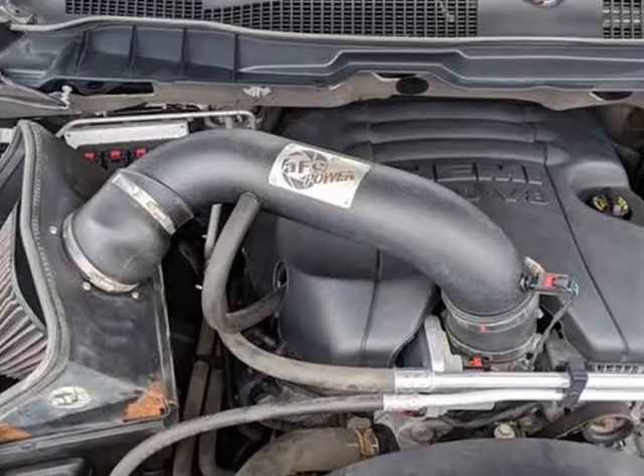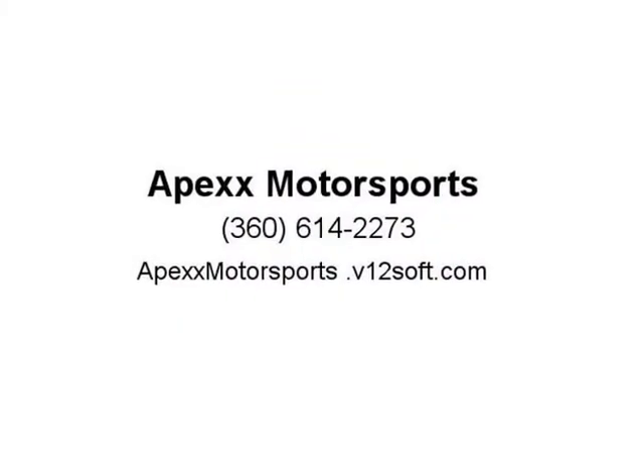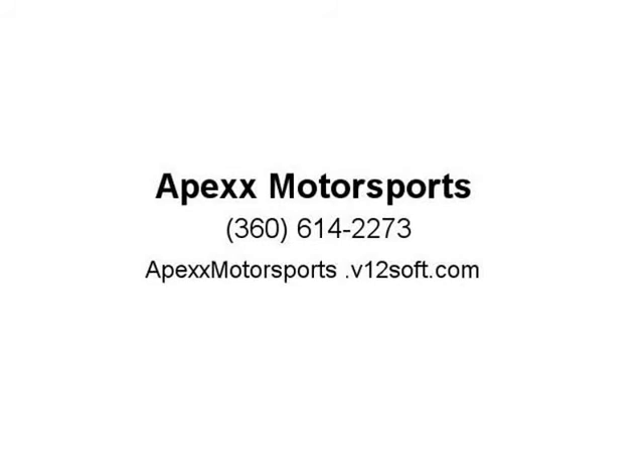6. Certified history report for every vehicle in stock. 7. Extended service contracts available on all vehicles. 8. All trade-ins are welcome. 9. Fair pricing. 10. Total transparency. Visit us at Apexx Motorsports V12Soft.com.